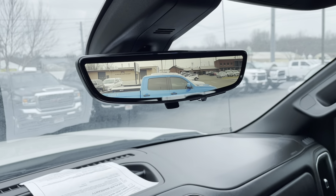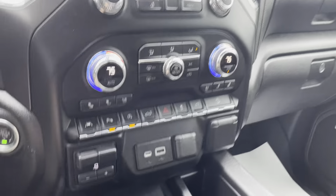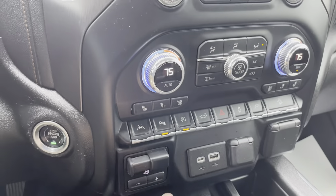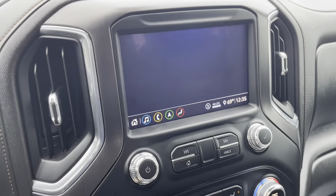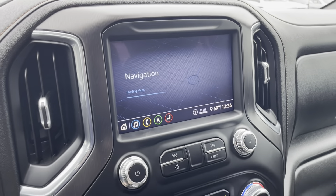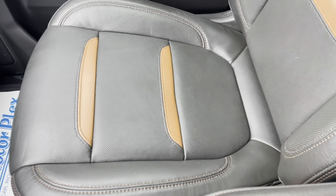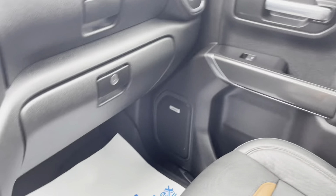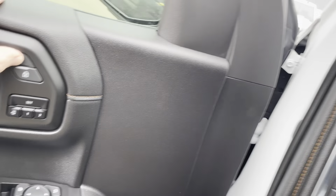This truck is loaded — it's got the LCD mirror like the Denali. Power windows, power door locks, everything you'd expect on a loaded truck. Lane departure, heated and cooled seats, climate control, factory navigation, and Apple CarPlay. Sunroof. No abnormal wear or damage on the passenger seat. Wireless charging.